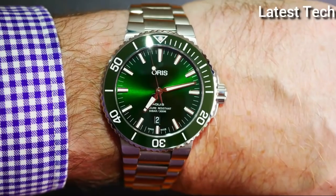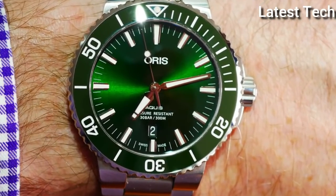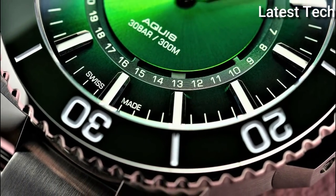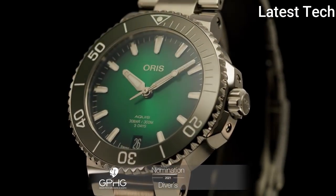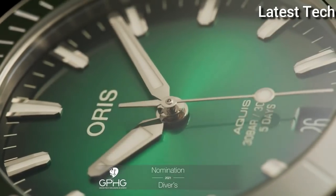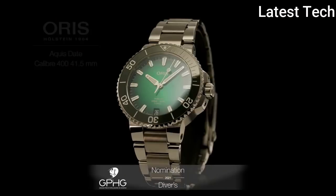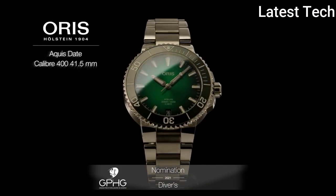The movement can be watched hard at work through the mineral glass case back, where the famous red Oris rotor twirls around with every movement of the wrist. Display Type: Analog. Case Diameter: 43.5 mm. Case Thickness: 12.6 mm. Movement: Swiss Automatic. Water Resistant Depth: 300 m.